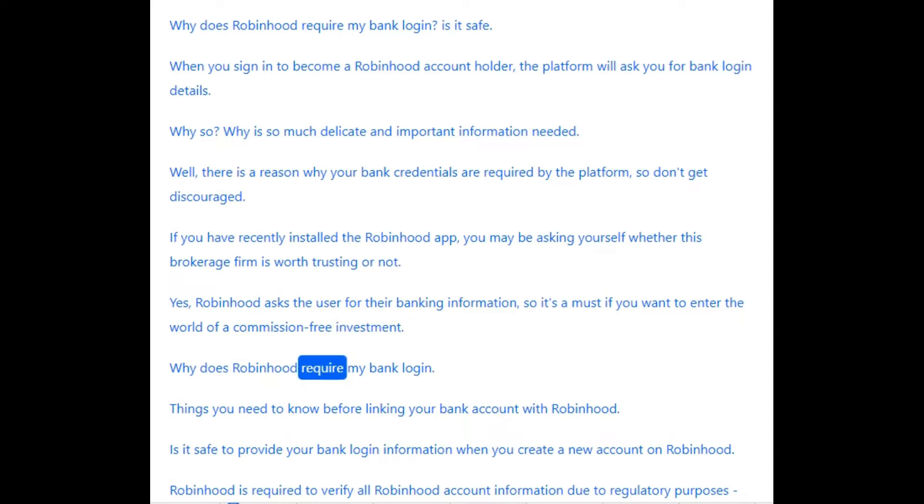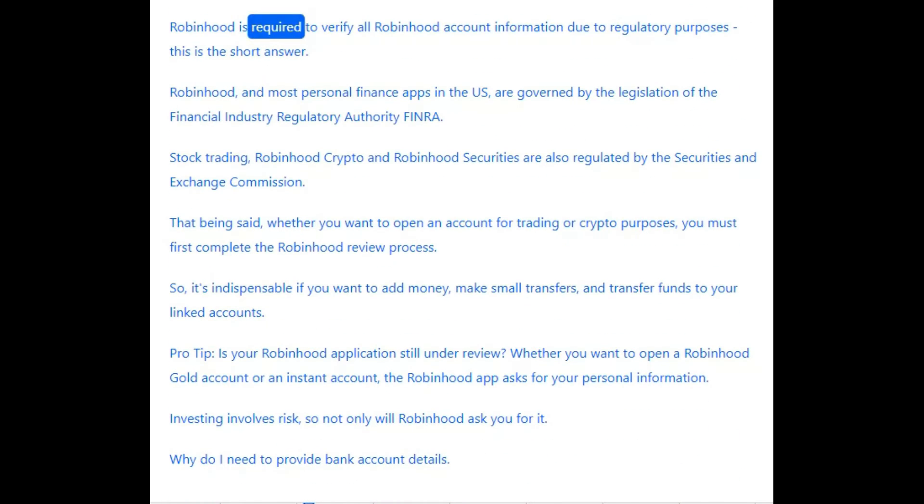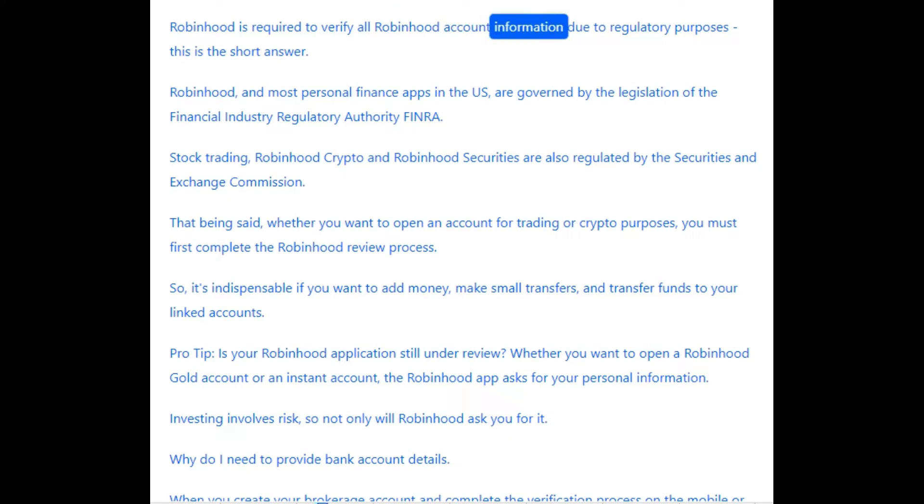Why does Robinhood require my bank login? Things you need to know before linking your bank account with Robinhood. Is it safe to provide your bank login information when you create a new account on Robinhood? Robinhood is required to verify all account information due to regulatory purposes. Robinhood and most personal finance apps in the U.S. are governed by the legislation of the Financial Industry Regulatory Authority, FINRA.